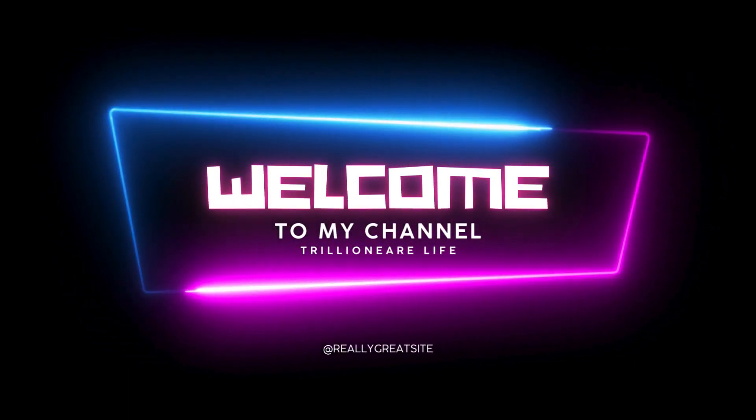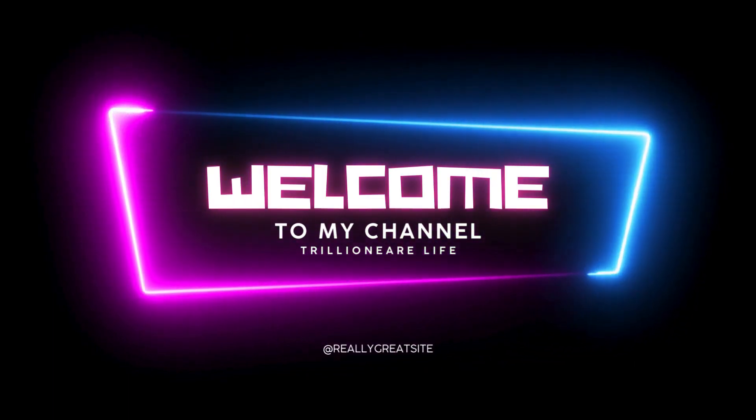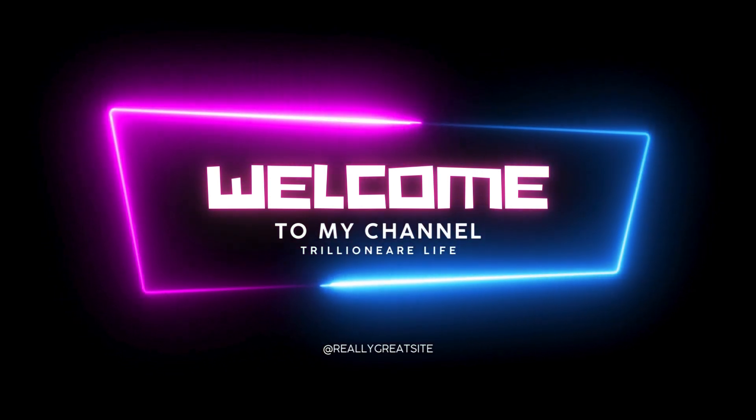Hello everyone, welcome to my channel. First of all, the product links will be in the description, so please check them out.